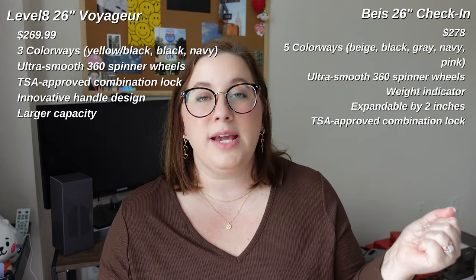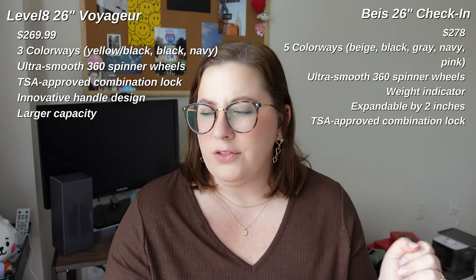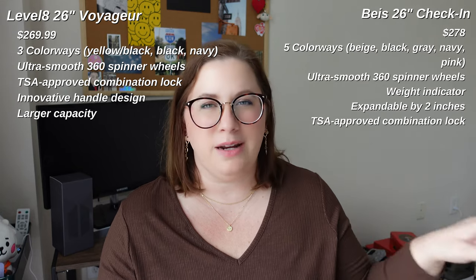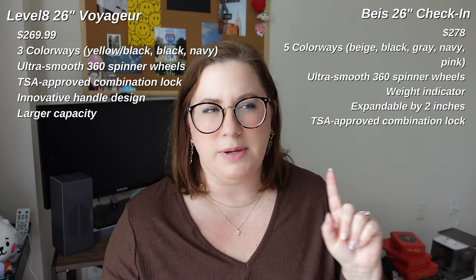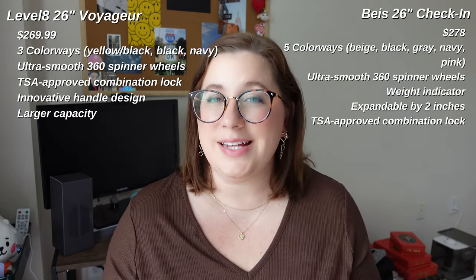The Base suitcase also has 360-degree ultra quiet, ultra smooth spinning wheels. There is a weight indicator on the Base bag that I'm very intrigued by. The Base bag is expandable with an extra two inches, and it also has TSA approved locks. On face value, you're going to see there are a lot of similarities between them. The price difference is only about $10.